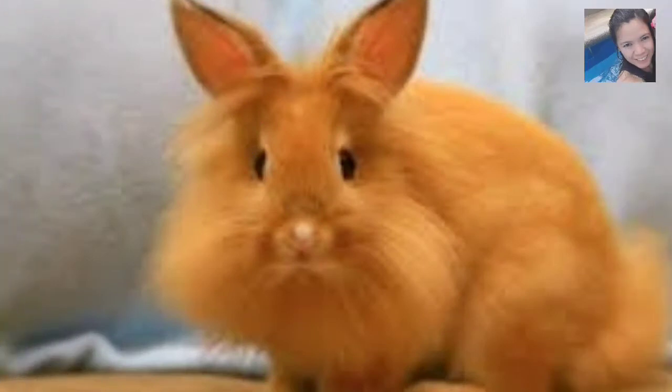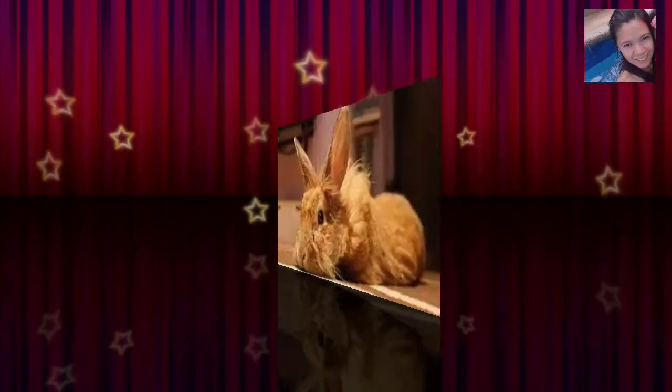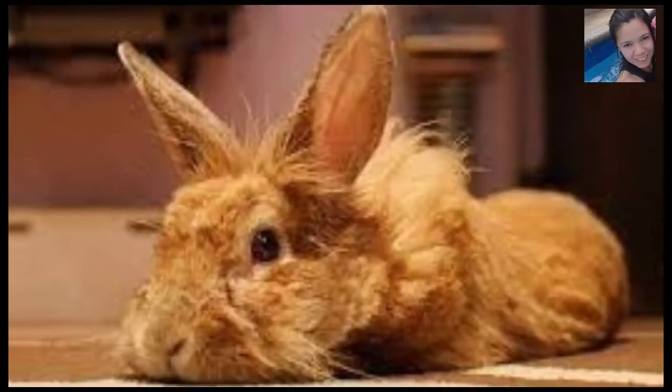Lion heads require a bit more attention in the grooming department than what the short-furred breeds require, as their woolly mane, be it single or double, needs to be brushed out at least once a week. Additionally, when they are molting, they will need to be brushed more frequently, on the average of at least three times per week, to help prevent them from getting fur block, which can be fatal.